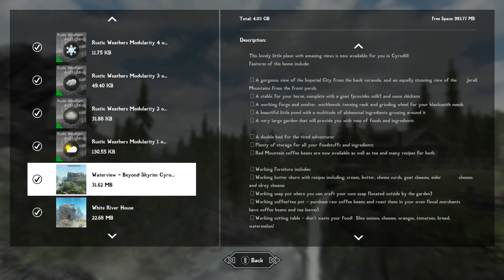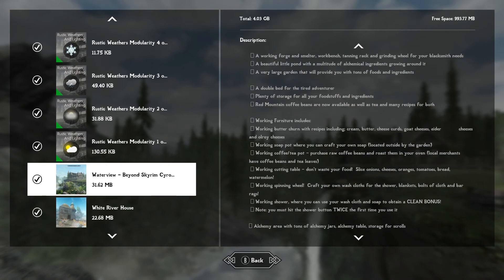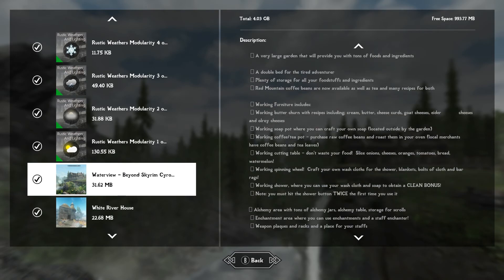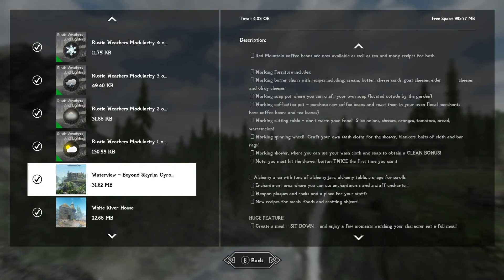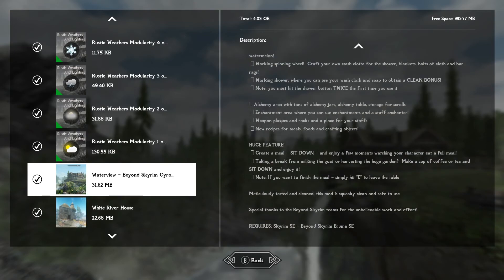Here is the description: gorgeous views of the Imperial City, a stable, working forge, a beautiful little pond, very large garden, a double bed for your tired adventurer, plenty of storage for all your foodstuffs and ingredients, red mountain coffee beans, as well as tea and many recipes for both. Working furniture like the butter churn, soap pot, coffee teapot, cutting tables, spinning wheel, working shower. Note: you must hit the shower button twice the first time you use it. Alchemy area, enchantment area, weapon plaques, new recipes, meals, food, and crafting objects. You can create meals, sit down, and enjoy a few moments watching your character eat a full meal.